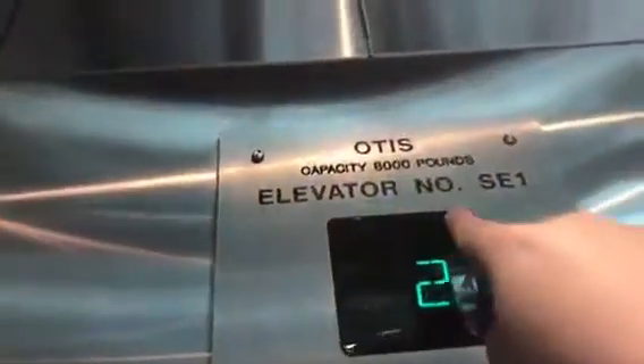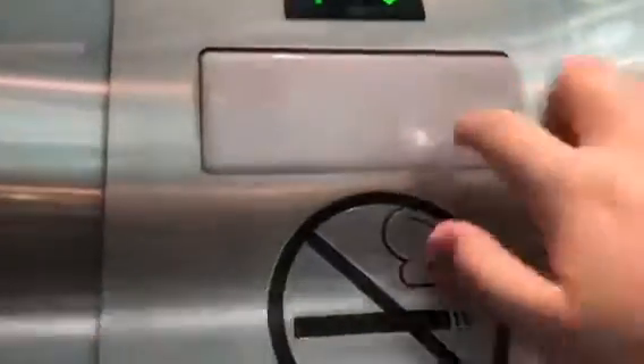Let's see it in action. Call button. Otis Series 7 functionality. Five power preparation. Key switches. No smoking. There's your floor indicator. Otis Cat Cassidy 8000 elevator number SE1. There is your light. Lantern. Quick cab view. Very nice elevator.